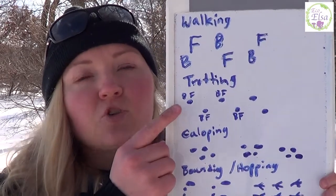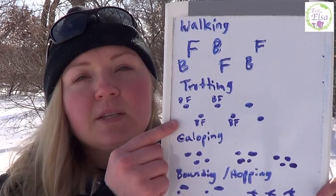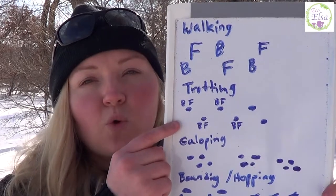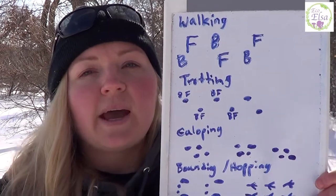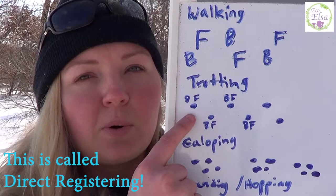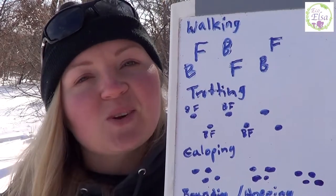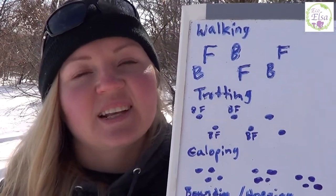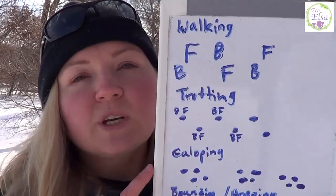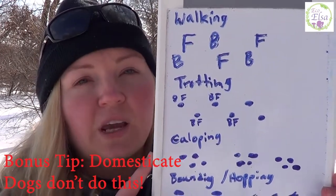Next we have trotting. For most animals that trot — like foxes, coyotes, cats, and deer — they're going at a nice even pace and have a really nice rhythm. What happens a lot of the time is that the back footprint actually falls perfectly in the imprint of the front foot, so it looks like they're walking on two legs. You don't tend to see this with domesticated dogs, which makes this a great way for telling the difference between domesticated dogs and wild canines.